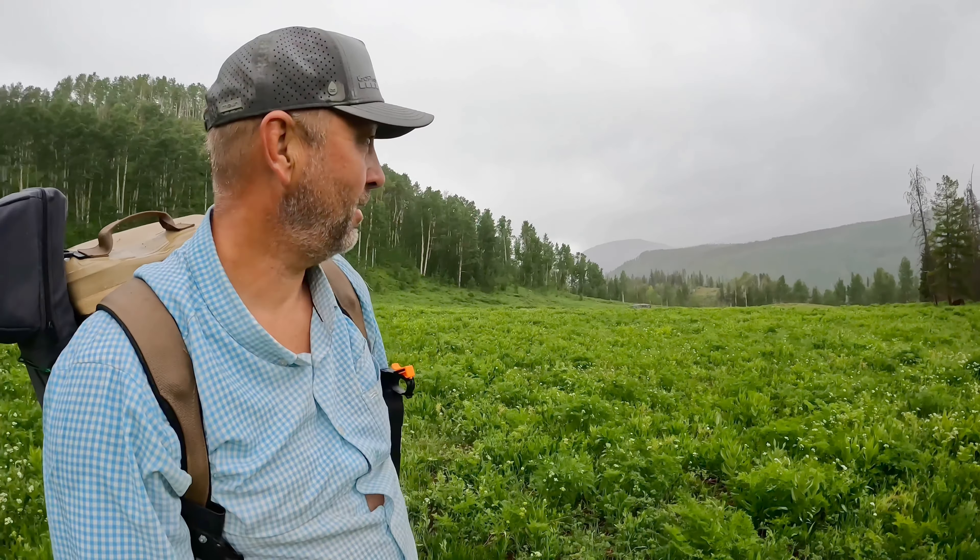Almost back to the truck. I put my rain jacket on, but this rain feels so good — it's nice and cool, making everything super lush. Also, our fire danger has been high here, so the more rain we get, the better to keep the fire danger down.